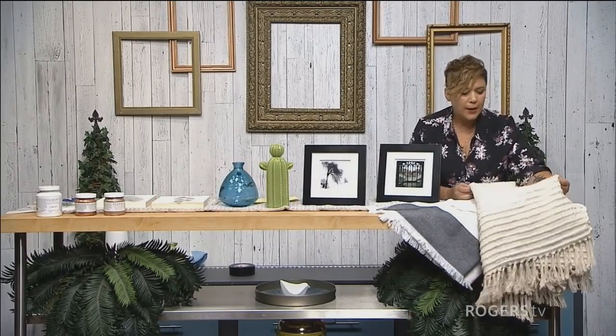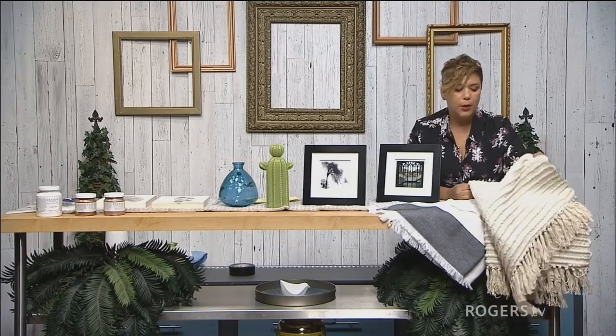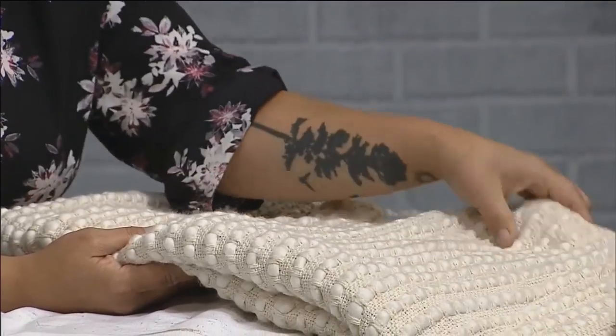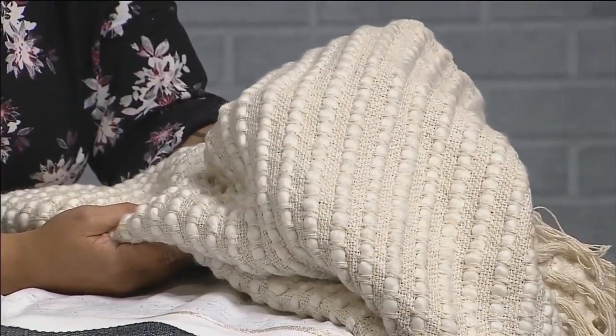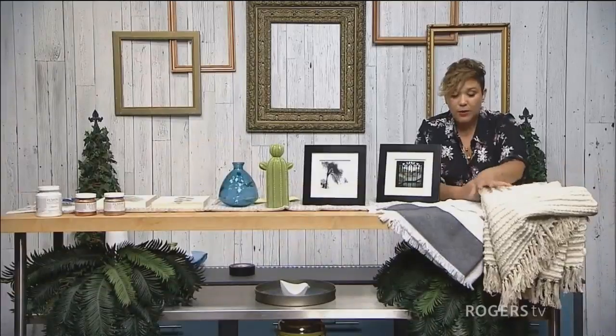The next thing is adding character by just adding some textures — and I don't mean you have to go really busy or colorful. Just by adding some throws, like this one in a neutral color, it still adds a lot of texture into your space. Having something like this throw gently draped over your couch or your chair is really going to add a level of warmth and comfort to your space.